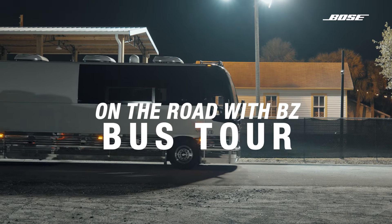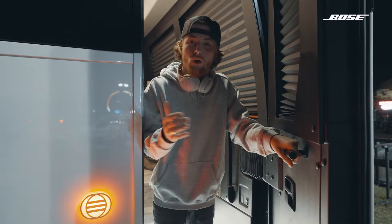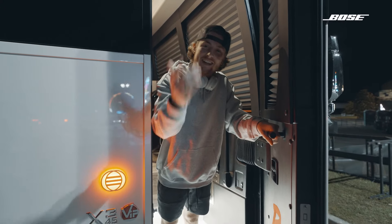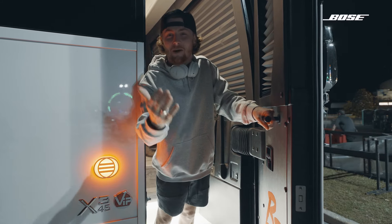What's up y'all, my name is Bailey Zimmerman and the last few years of my life have been crazy. Now I get to travel the world in a tour bus, and I got to design my very first tour bus I ever got. So I want to bring you guys in and show you my new tour bus. Come on.